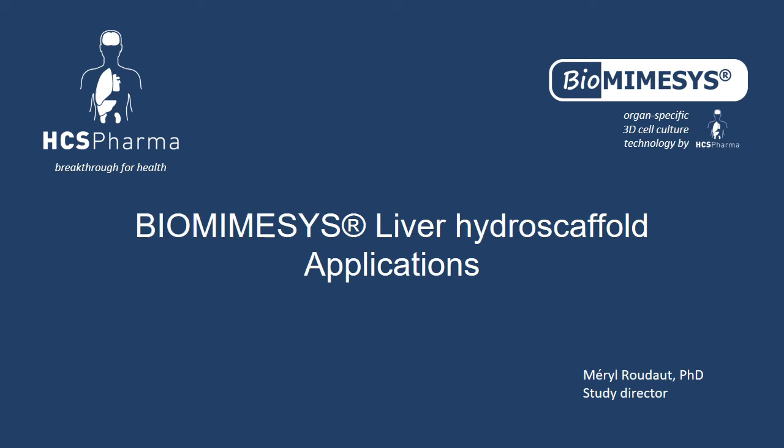Good morning or good afternoon everyone. Today I will talk about biomimesis hydroscaffold with a focus on biomimesis liver, covering different applications using cell lines, primary human hepatocytes, and also the use of iPSC cells for differentiation into liver organoids.